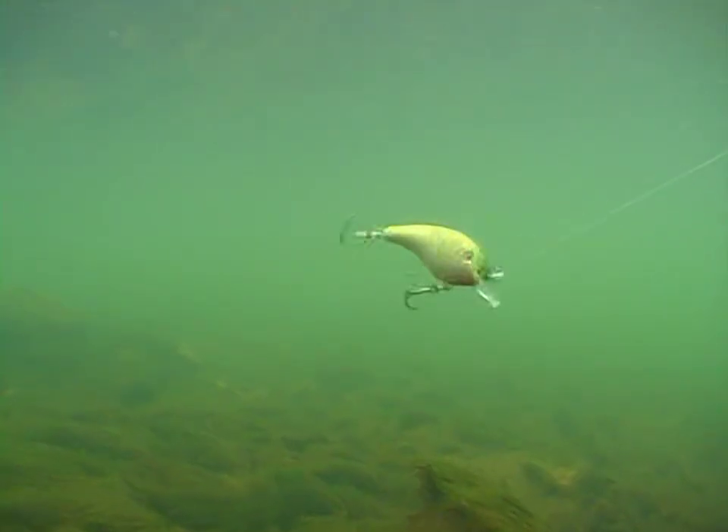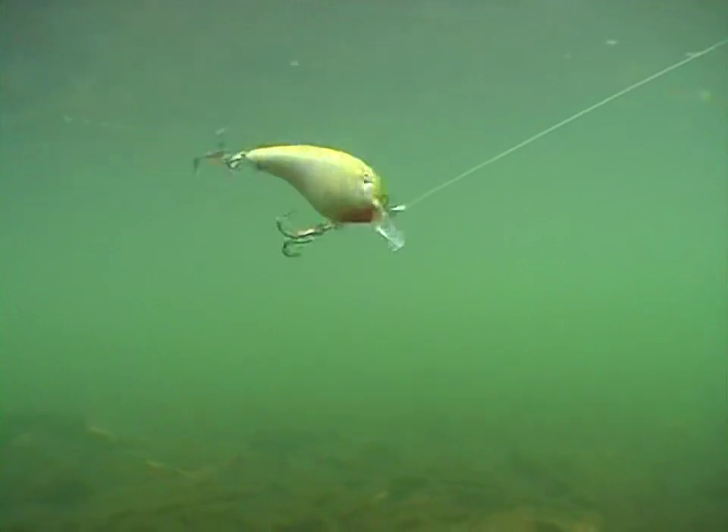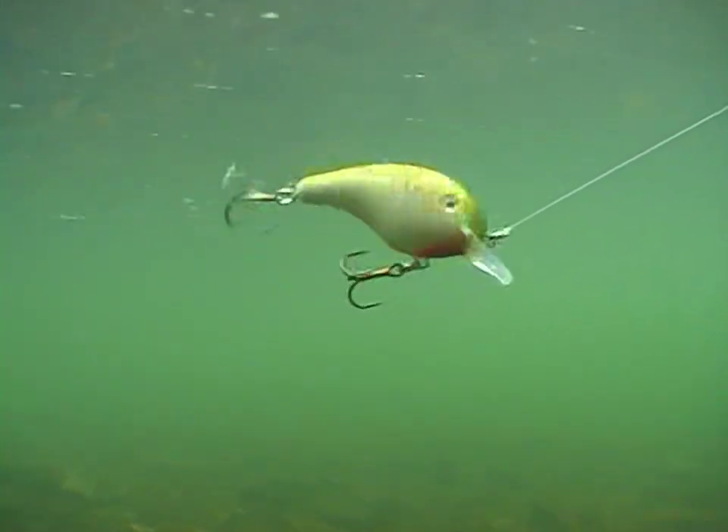Much of my success in my career has been attributed to crankbait fishing. I've taught and utilized crankbaits for two purposes: one is to locate fish — it's a great tool to efficiently cover water when you haven't found the fish yet. You can fish a lot of depths, fish it fairly fast, and see a lot of different water during the day. And also, when you locate fish, it's very efficient at putting those fish in the boat.